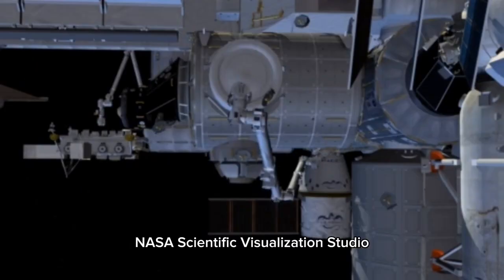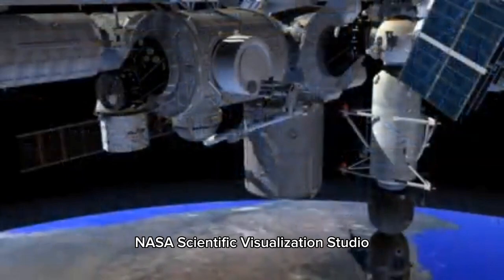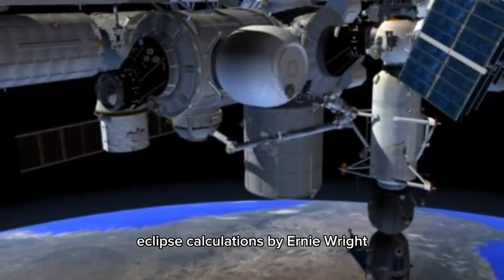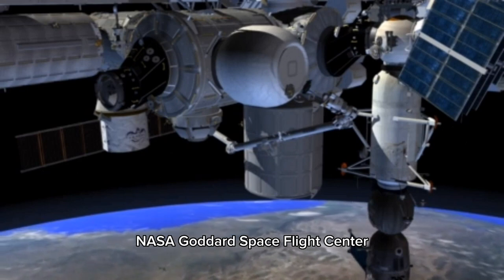Credit: NASA Scientific Visualization Studio, Michaela Garrison. Eclipse Calculations by Ernie Wright, NASA Goddard Space Flight Center.